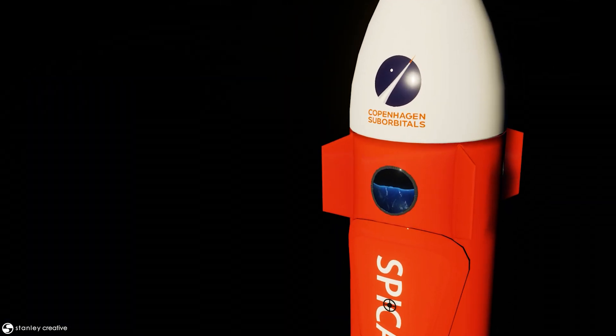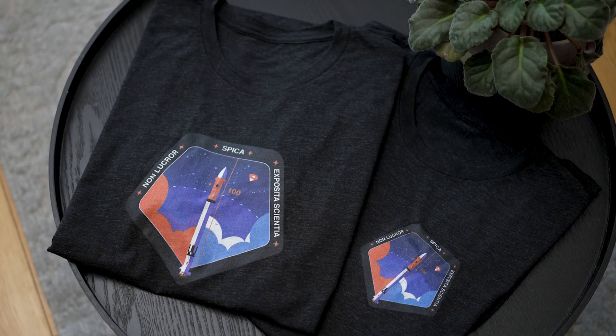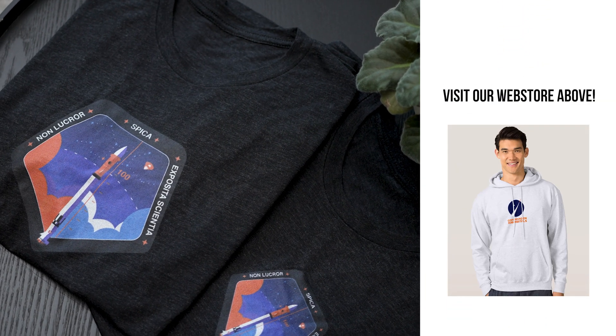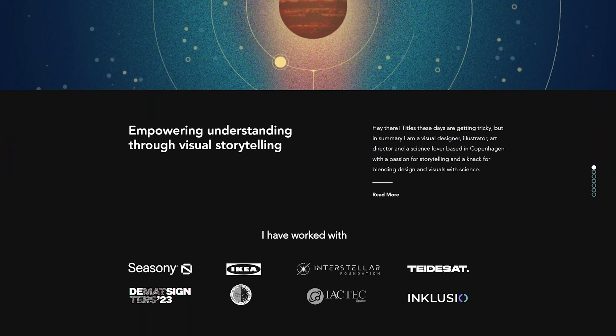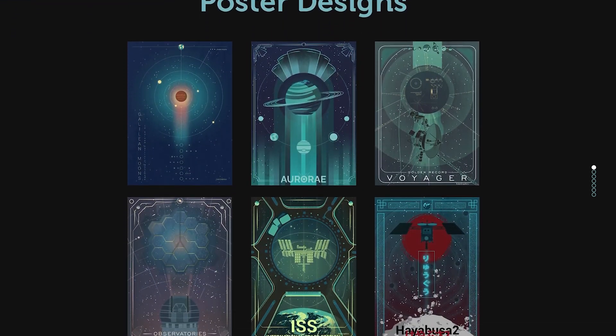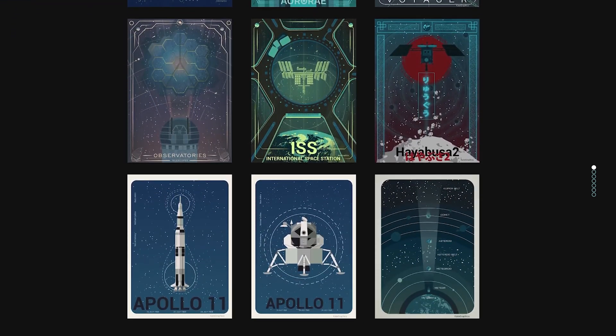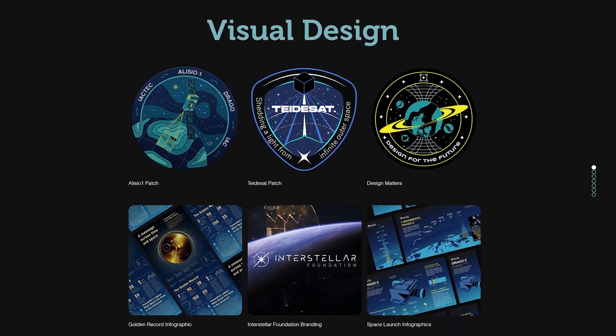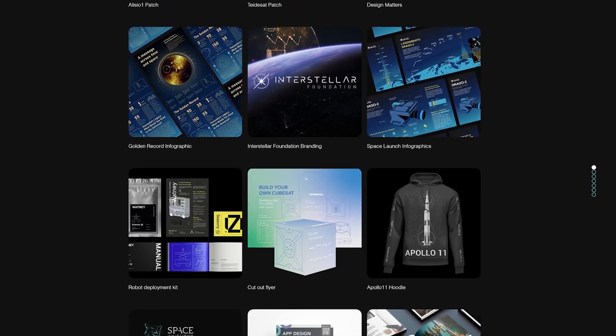So this is the mission patch that you have made for us. What else have you done out there in the real world? What kind of work do you do for other entities? So mainly it's infographics, mission patches, or explanatory things. I think everything that is graphic design-y, I do. But I mainly work as a bridge between science and the general public.